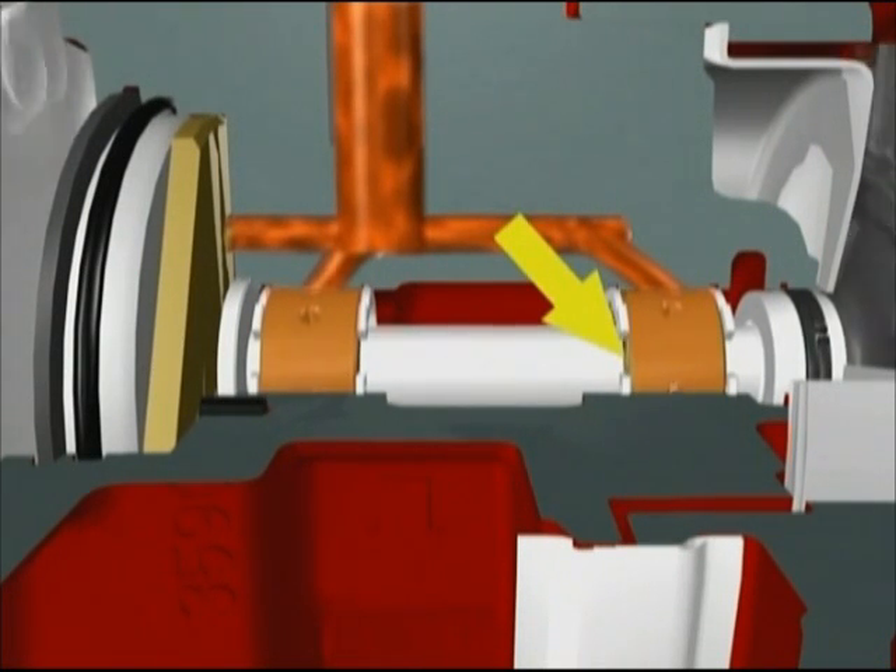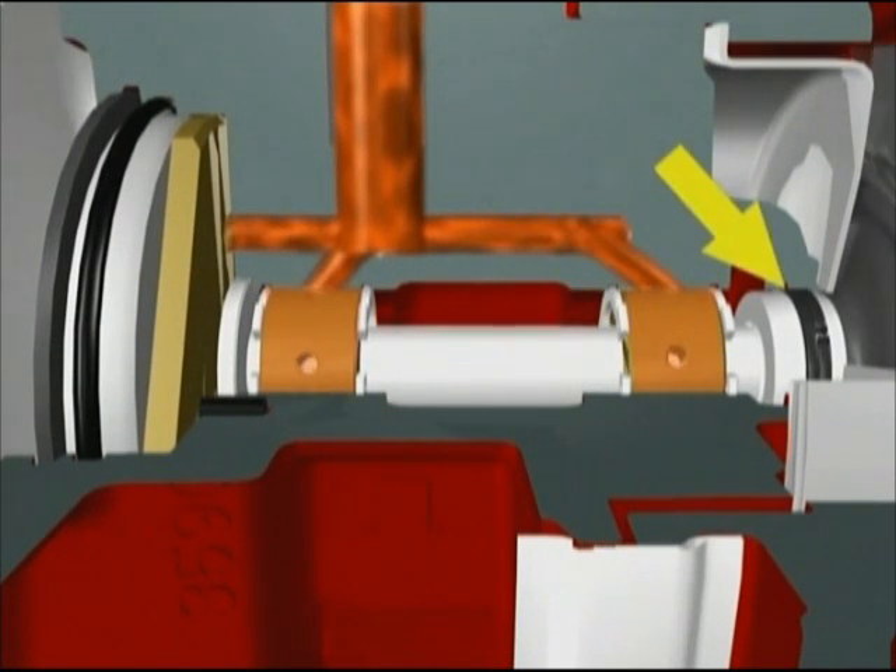At both ends of the bearing housing are unique oil seals. Totally unlike normal engine oil seals, they're specially designed to cope with the turbo's extreme temperatures and pressures and help ensure that oil does not leak into either compressor or turbine housings.